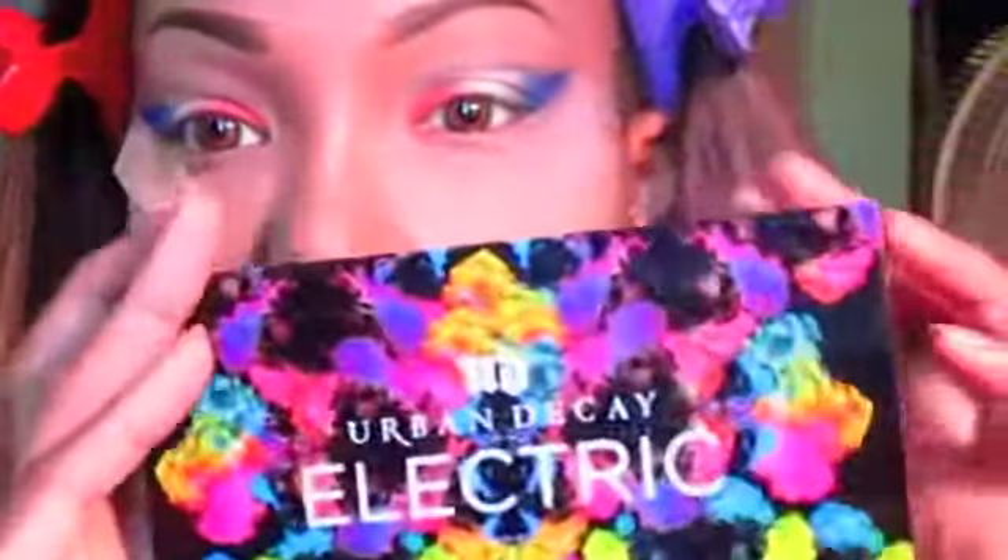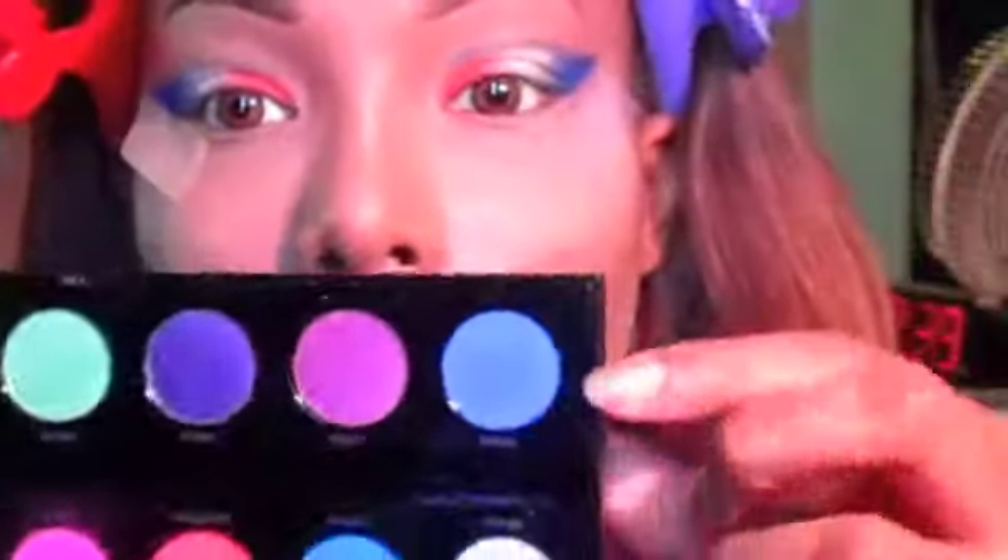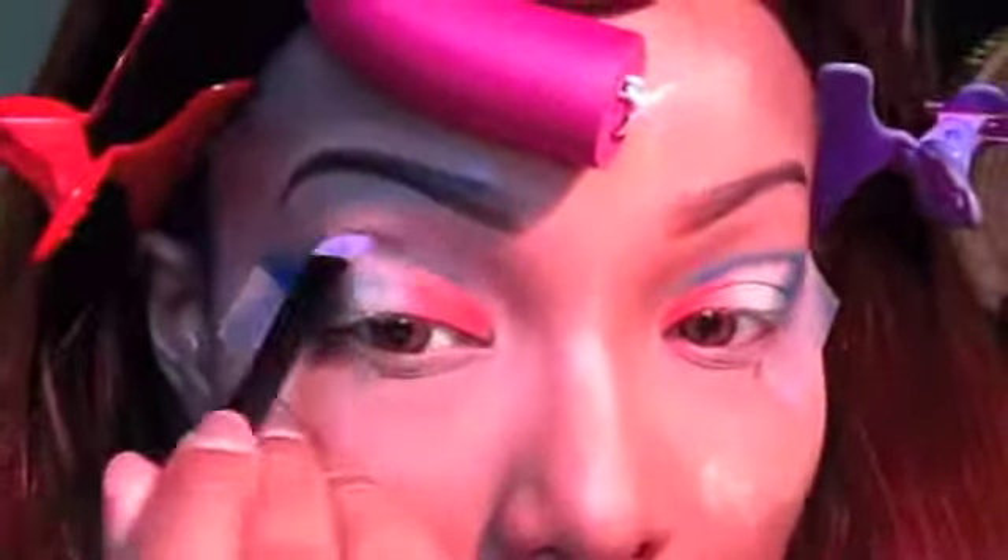Then I'm going into my Electric palette from Urban Decay and taking the color Chaos, putting it into my crease to deepen up that dark blue pencil we already applied. I'm blending that into the crease.